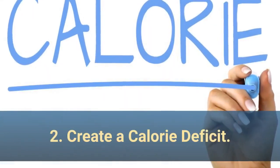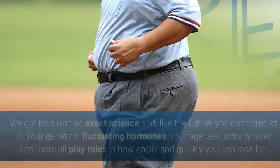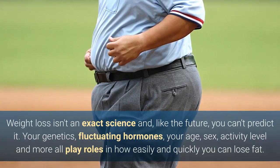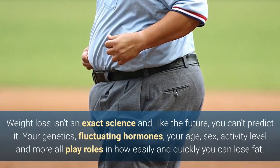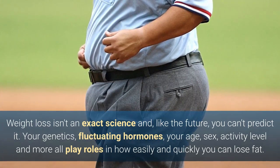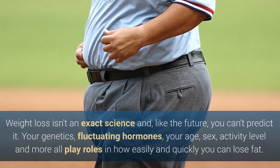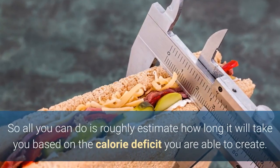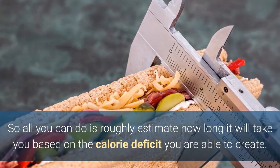2. Create a calorie deficit. Weight loss isn't an exact science and you can't predict it. Your genetics, fluctuating hormones, your age, sex, activity level and more all play roles in how easily and quickly you can lose fat. So all you can do is roughly estimate how long it will take you based on the calorie deficit you are able to create.